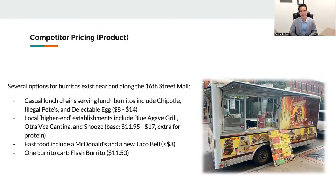Thank you, Gene. I'm Patrick Ritzko. Let's talk about competitive prices. Several weeks ago, Team Six visited the 16th Street Mall to scout out our competition for Bronco Burrito. First, we came across some casual lunch chains — Chipotle, Illegal Pete's, and the Delectable Egg — all offering burritos between $8 and $14. Some local higher-end establishments include the Blue Agave Grill, Atreves Cantina, and Snooze AM Eatery. Their burritos were priced starting at $11.95 and topping out at $17, and they also charged extra for any additions, including protein.